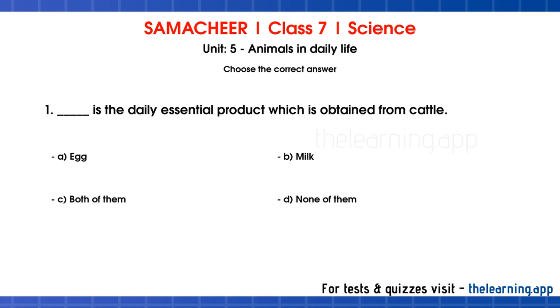First question: blank is the daily essential product which is obtained from cattle. Options are A: egg, B: milk, C: both of them, D: none of them. Correct answer is option B, milk.